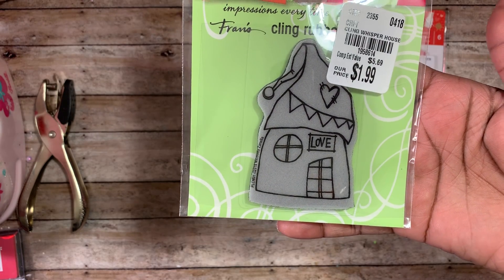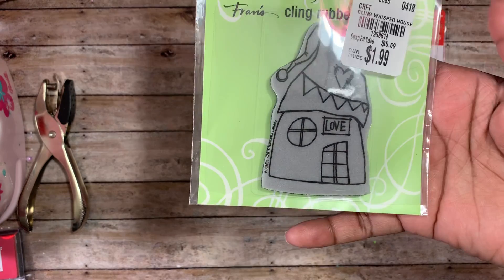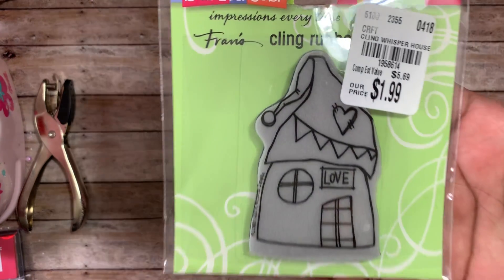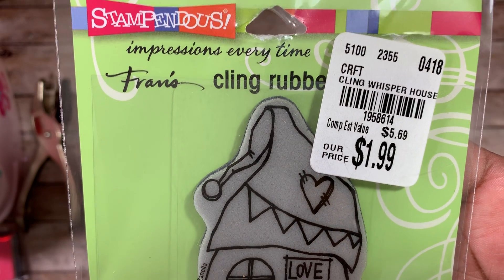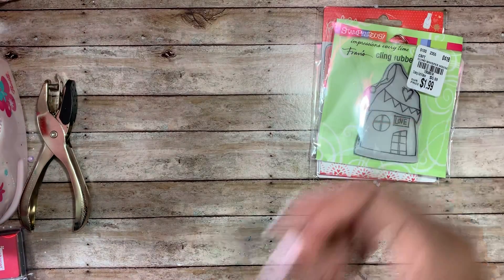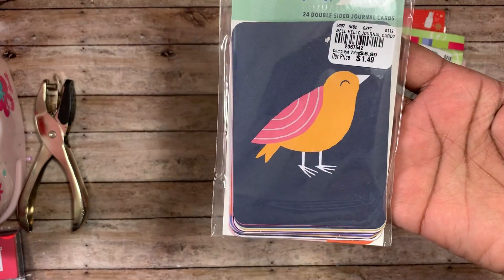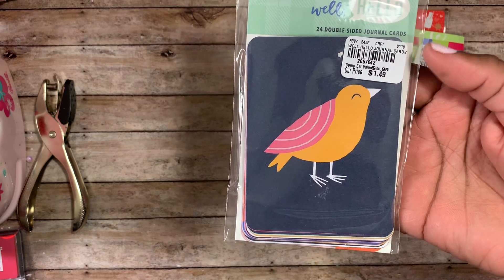Then I found this — I was seeing it for a while and never picked it up, but when I saw it this last time I was like I better get it. I just love this little house, it's so cute and pretty. It's older, from April 2018, the number is 1958614, and it was one ninety-nine.